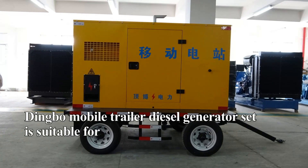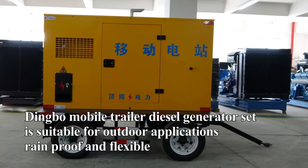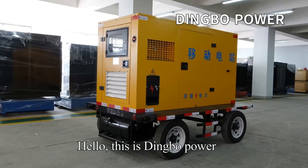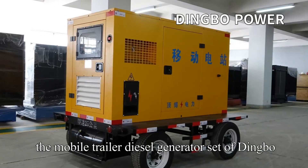Dingbo Mobile Trailer Diesel Generator Set is suitable for outdoor applications, rainproof and flexible. Hello, this is Dingbo Power. Today, I will take you to see the Mobile Trailer Diesel Generator Set of Dingbo.